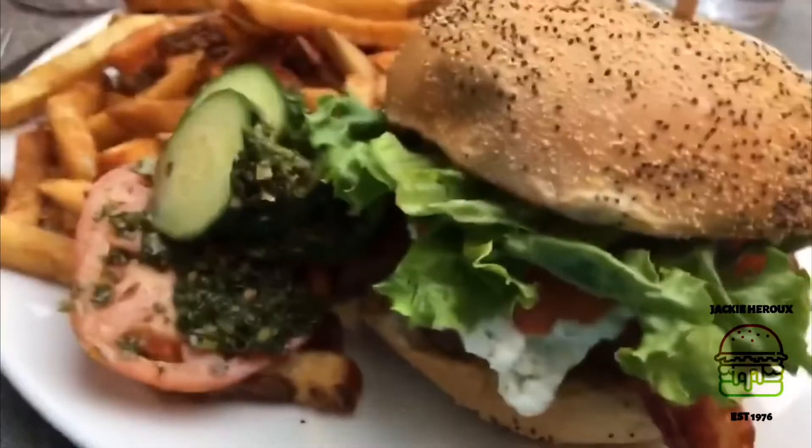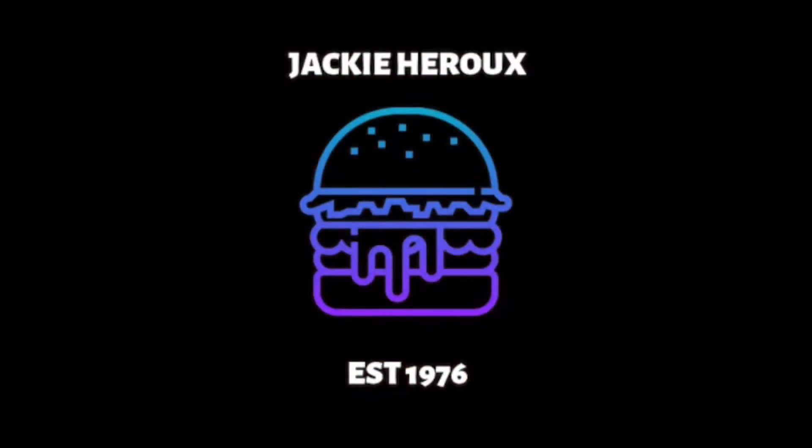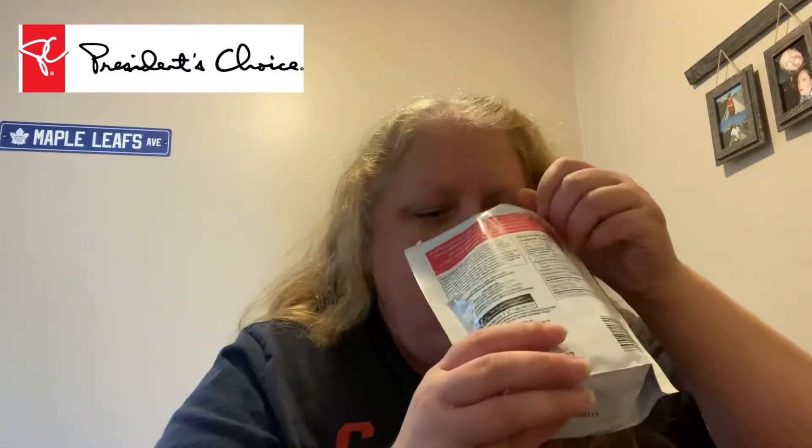I saw this and I saw something interesting to try. I've got a good shot here. It sounds really good opening up. I'm going to try and grab one of each.